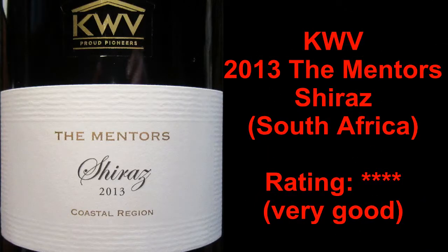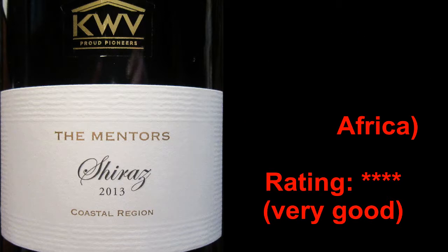Join me again next week when we'll look at another great bottle of wine. You've been watching The Wine Review with the great guy, Michael Pincus, and generously sponsored by Salto Glass Perfection.